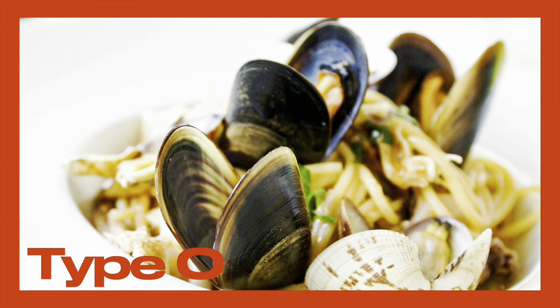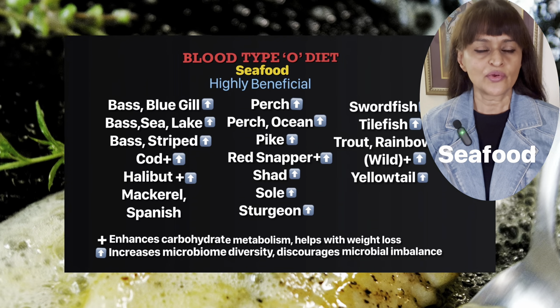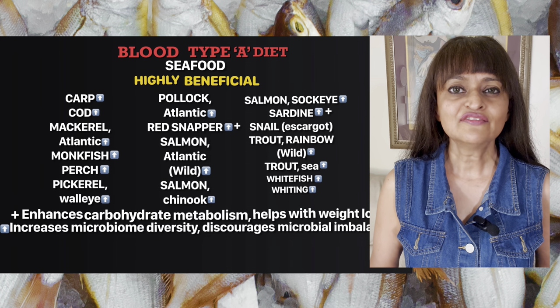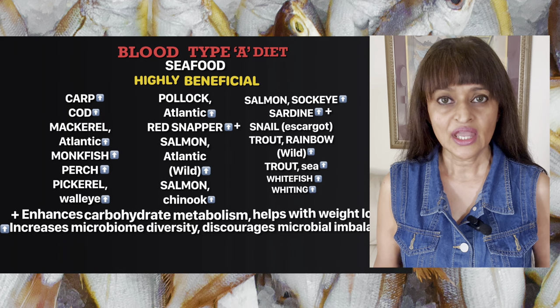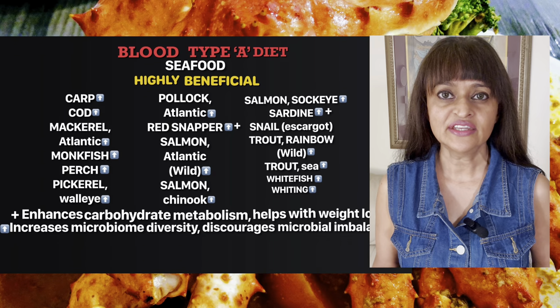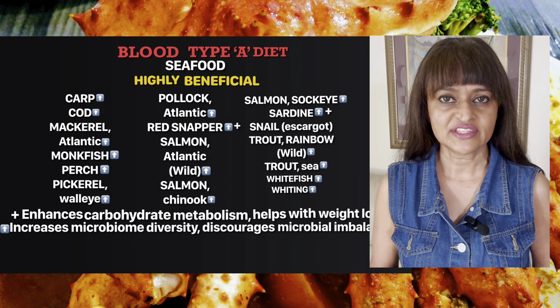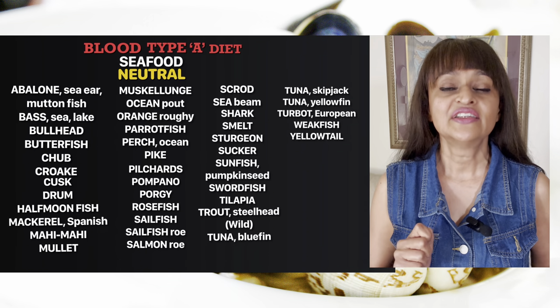Type O: seafood is the second most concentrated animal protein — it's a good source of protein. Type A: you can eat seafood three or four times a week. Many varieties of fish are rich in omega-3 fatty acids, which help protect against cardiovascular disease and cancer — diseases you have a tendency for.